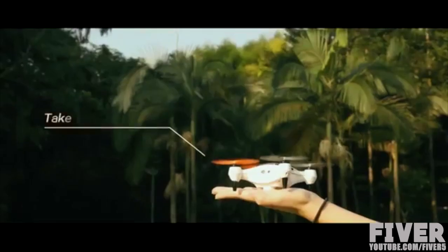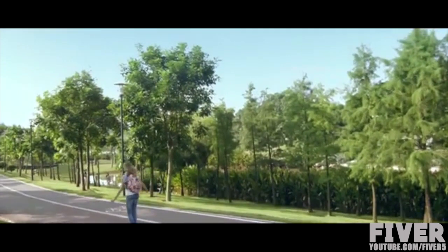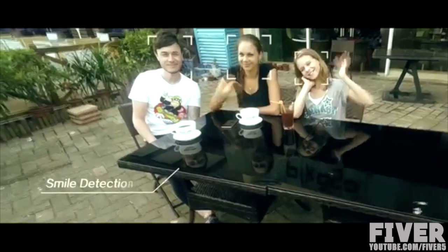Onagafly is highly portable and takes off from the hand with no hassle. You can hover your drone at a particular distance or manually control its flight path. Users of all ages and experience levels can navigate Onagafly effortlessly, both indoors and outdoors.